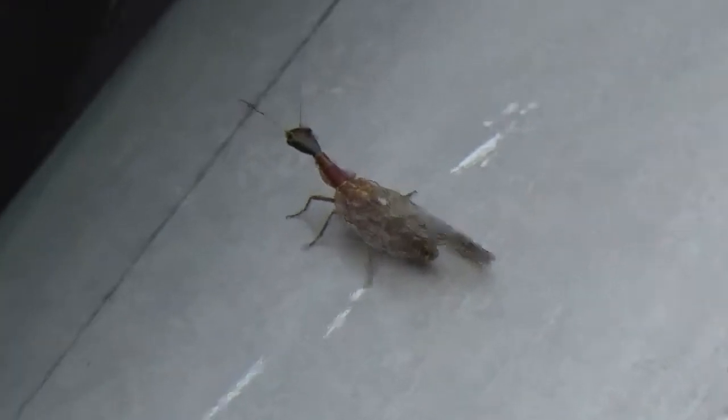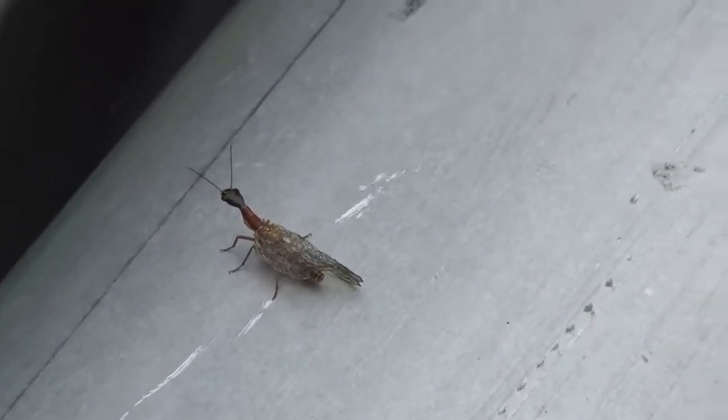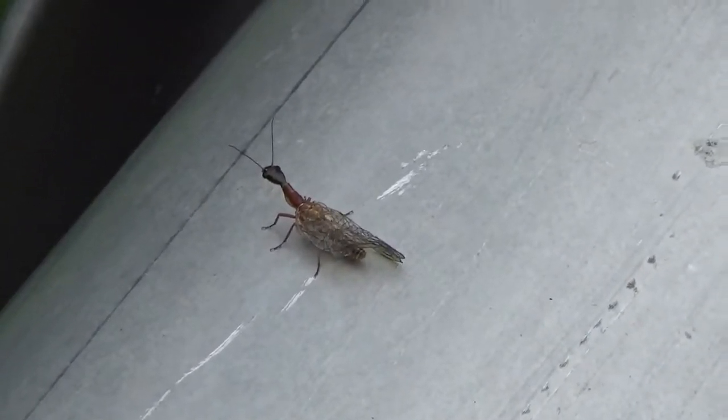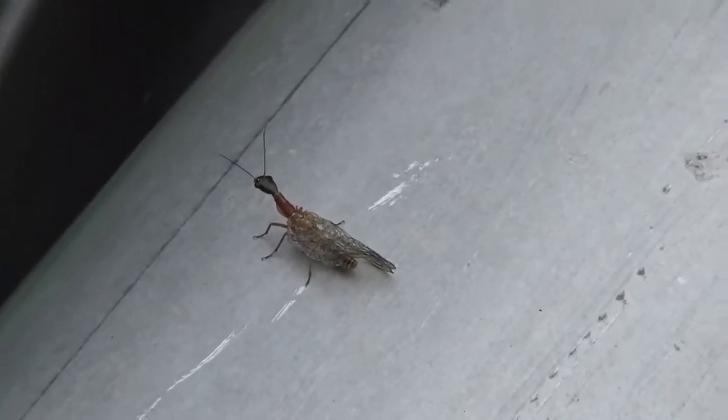This is a snake fly, I believe. It's not really doing much now, it's just kind of sitting there. This is called a fly, but it is not a diptera, not a true fly. It has more than two wings — it has two sets of wings.